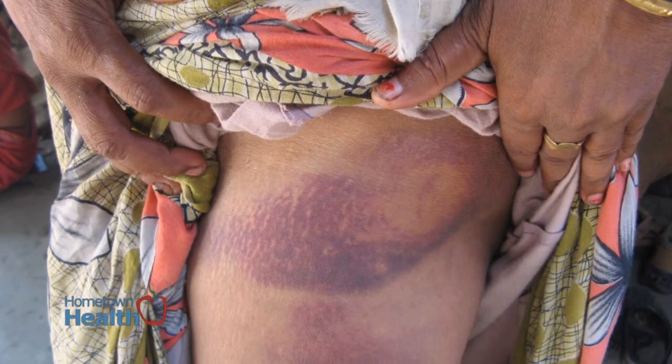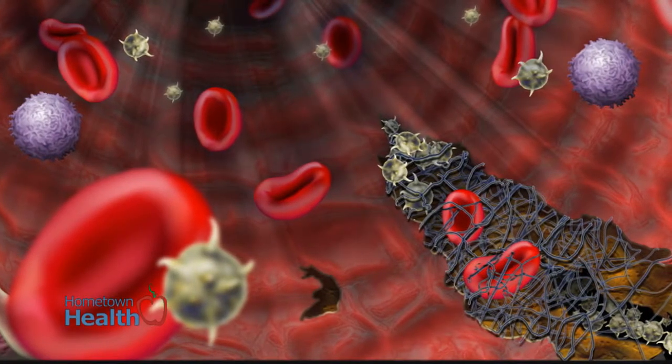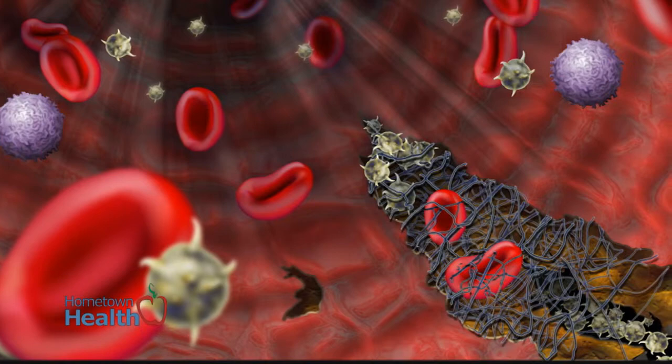We call it thrombophlebitis, and also the larger it gets, they tend to pull more blood, which causes skin changes and color changes around these large varicose veins. It can cause skin ulcers which will take a very long time to heal, and they can also cause a large amount of bleeding if they get injured.